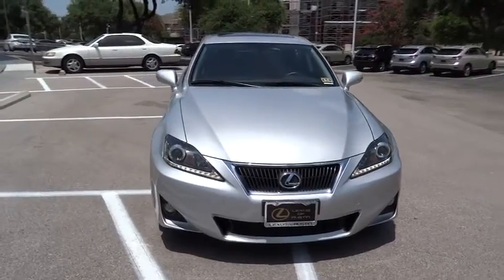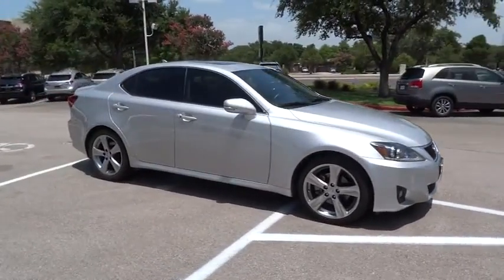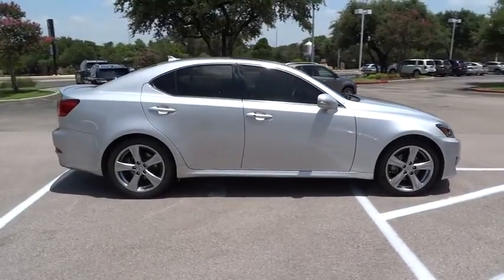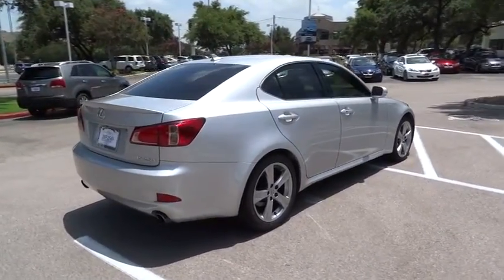The 2011 IS250. An interior and exterior design inspired by the world of competitive racing, the IS250's authentic performance and style are the hallmarks of this classy luxury sedan, priced below $35,000. This vehicle has less than 25,000 miles.